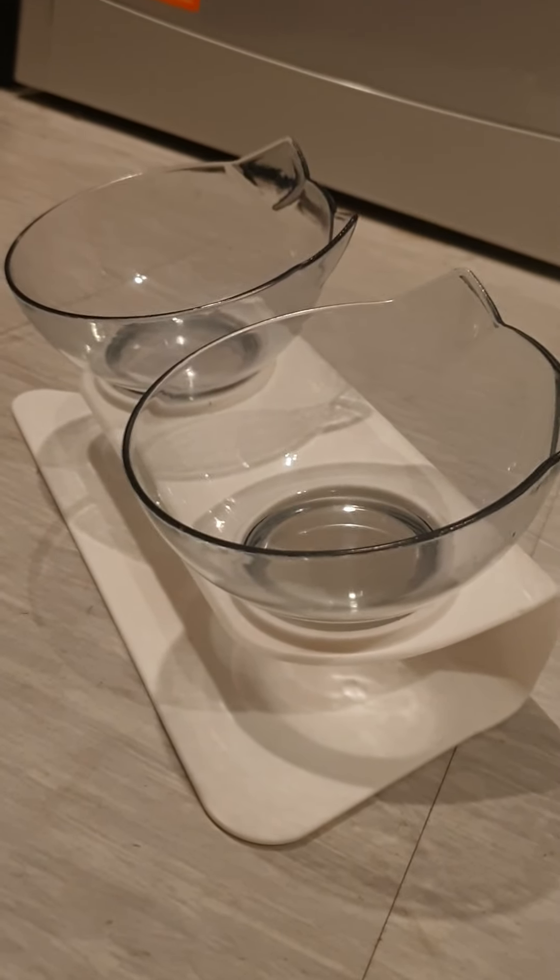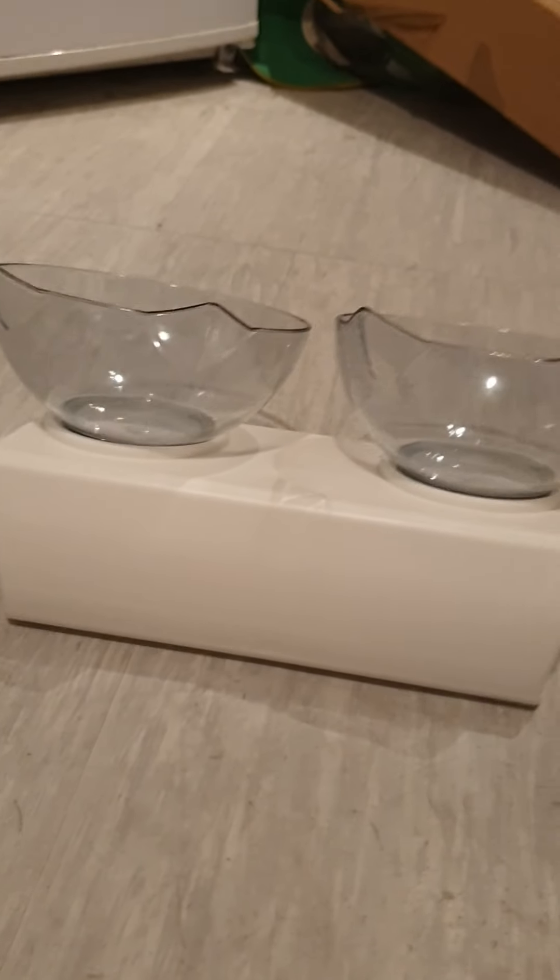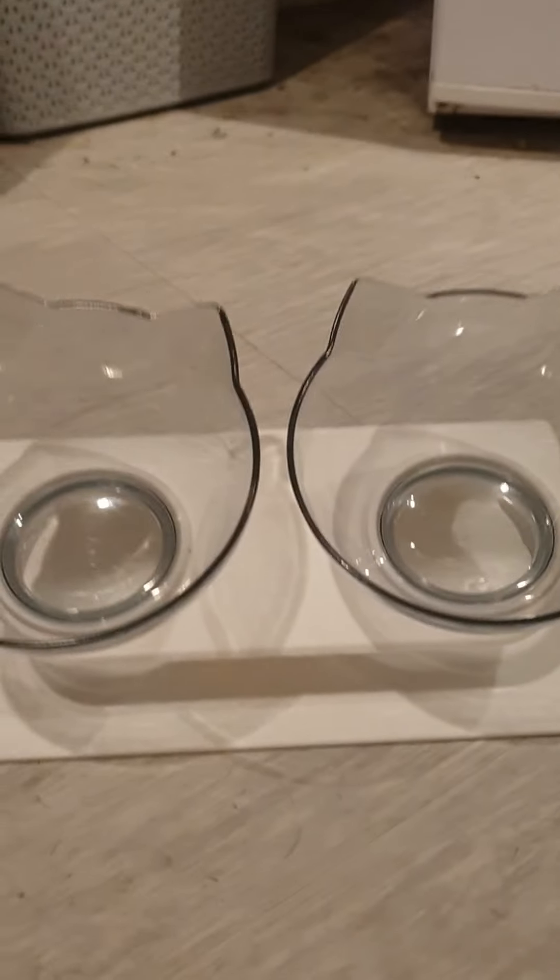So yeah, what do you think people? These are Jess's new food bowls — I'll just turn it around so you can see the back. There he is. I'll be getting rid of his low ones that are too low. That one'll be for wet food and that one'll be for dry food.